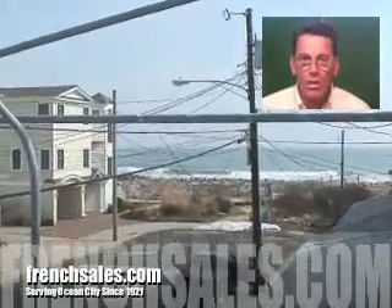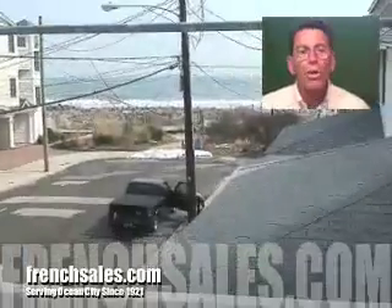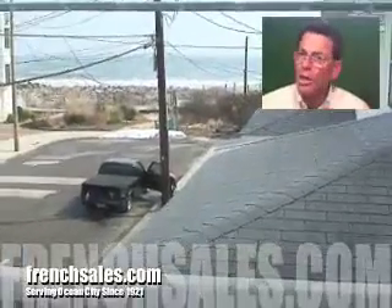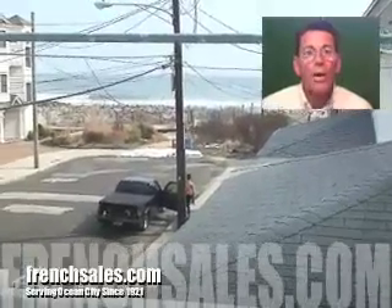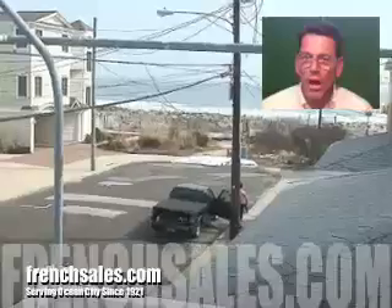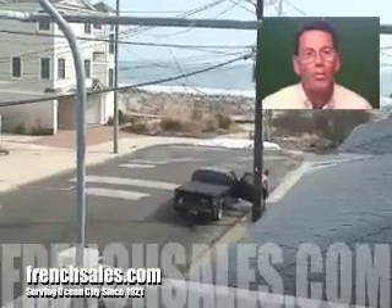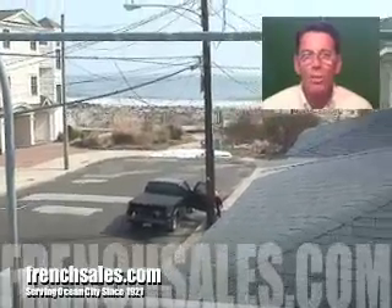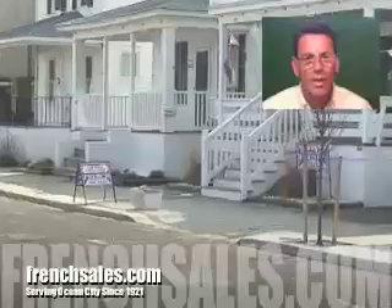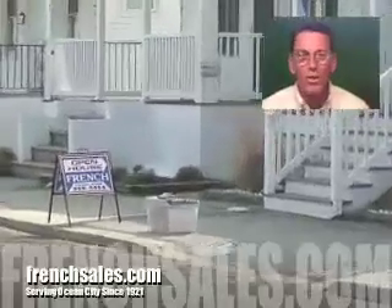Today to preview this fabulous property from French Real Estate in Ocean City, New Jersey, America's greatest family resort. You can view more of this property, as well as the hundreds of other fabulous properties French Real Estate has available at FrenchSales.com. You can also give them a call at 609-399-5454. For everybody here at ACTV24.com and French Real Estate, I'm Dan Klein. Thanks for joining us today.